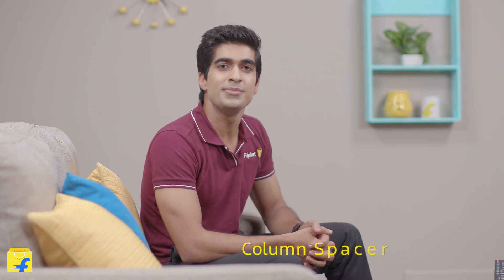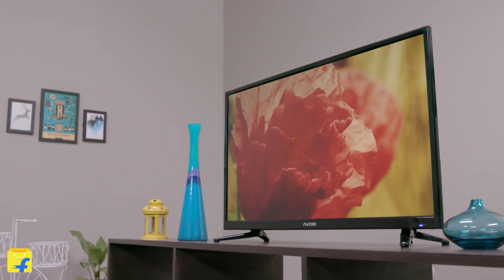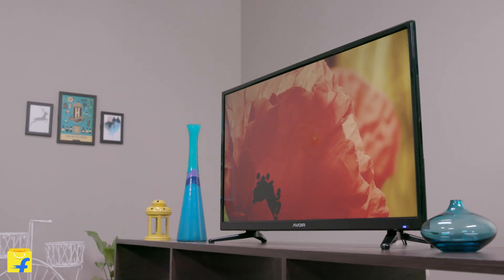The next feature I want to tell you about is column spacer technology. The Intex DLED TV brings you technology that gives improved picture quality which is free of ripples.